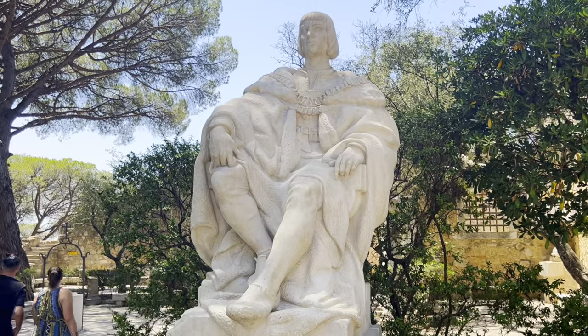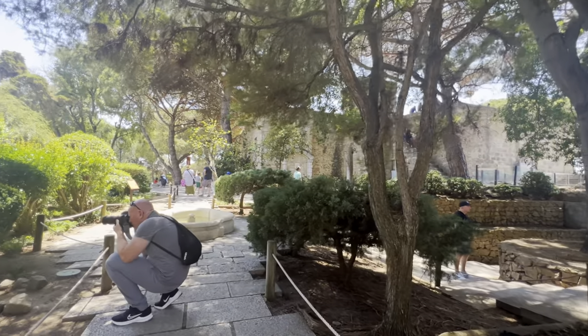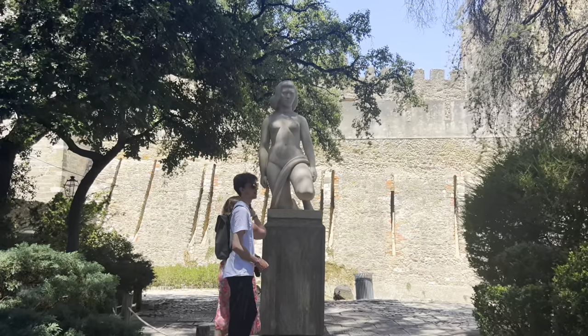Oh my god, this castle is so huge! After exploring the viewpoints we are now at the royal residence area. It turned out that besides the botanical garden, you can also find some peacocks at this castle. There are many of them here — I saw some of them in the trees. I didn't know that peacocks could fly!